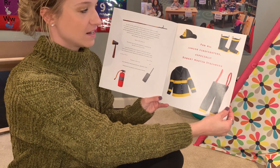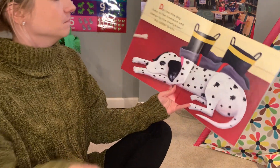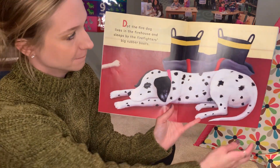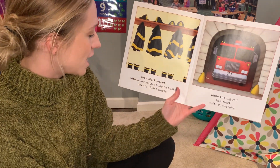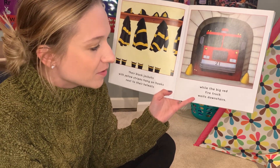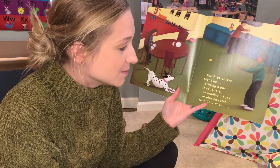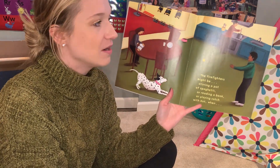There is the firefighter uniform. Some jobs you need uniforms for. Dot the Fire Dog lives in the firehouse and sleeps by the firefighters' big rubber boots. Their black jackets with yellow stripes hang on hooks next to their helmets, while the big red fire truck waits downstairs.